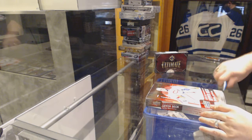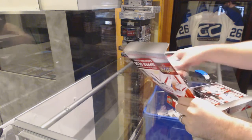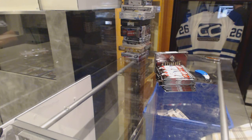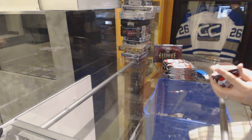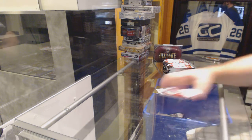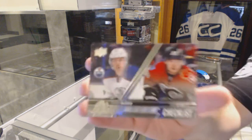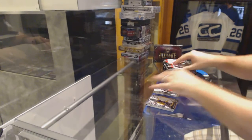Here we go — Riggs' two-box break of 15-16 Series 1 and 14-15 Ultimate. We got a Shining Star of Steven. We got a Young Guns checklist featuring Sam Bennett and Connor McDavid.